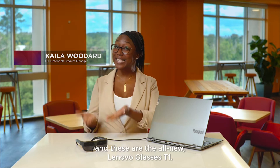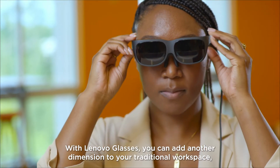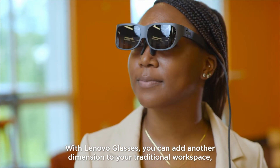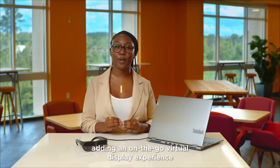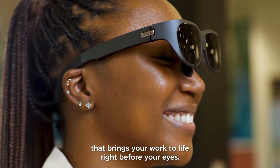Hi, I'm Kayla and these are the all-new Lenovo Glasses T1. With Lenovo Glasses, you can add another dimension to your traditional workspace, adding an on-the-go virtual display experience that brings your work to life right before your eyes.